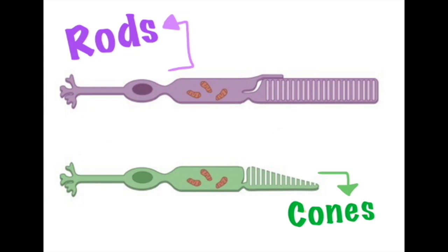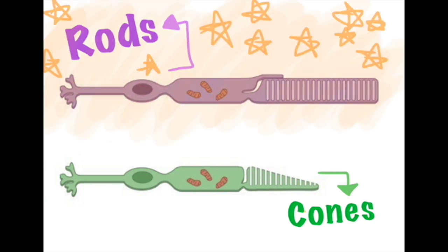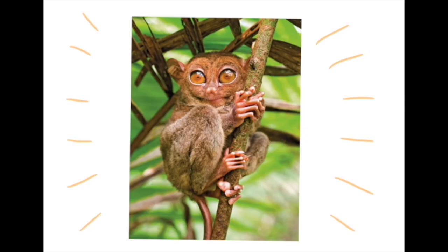Rods work best in dimmer light, from dusk to dawn, and help us see black and white. Fun fact: the retina of nocturnal animals such as tarsiers have a greater proportion of rods than humans. This is what helps them see better at night, as they need to be able to see in dimmer light.